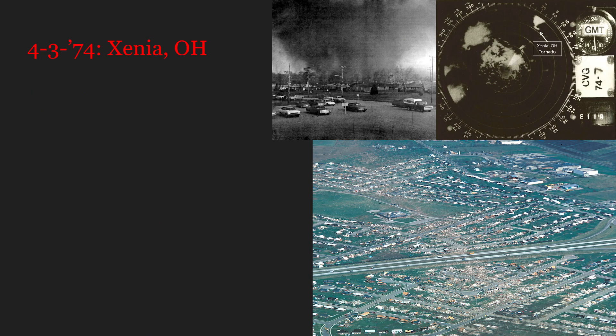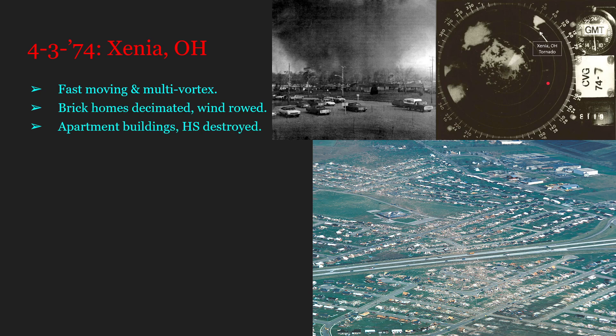Also exhibiting some extreme house removal properties is the Xenia F5 that happened in 1974. This thing was a fast-moving, multi-vortex behemoth that was even captured on — I believe they had the WSR-57. This thing decimated brick homes, as we can see in the damage photo here on the lower right, exhibited even some windrowing, destroyed apartment buildings and a high school, was still filmed by around four people too, and was called "Preliminary F6" by tornadologist Dr. Ted Fujita.